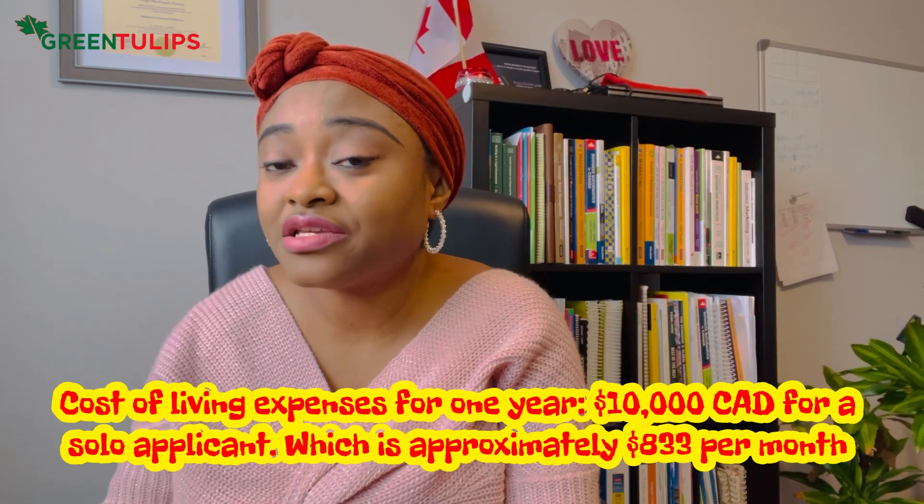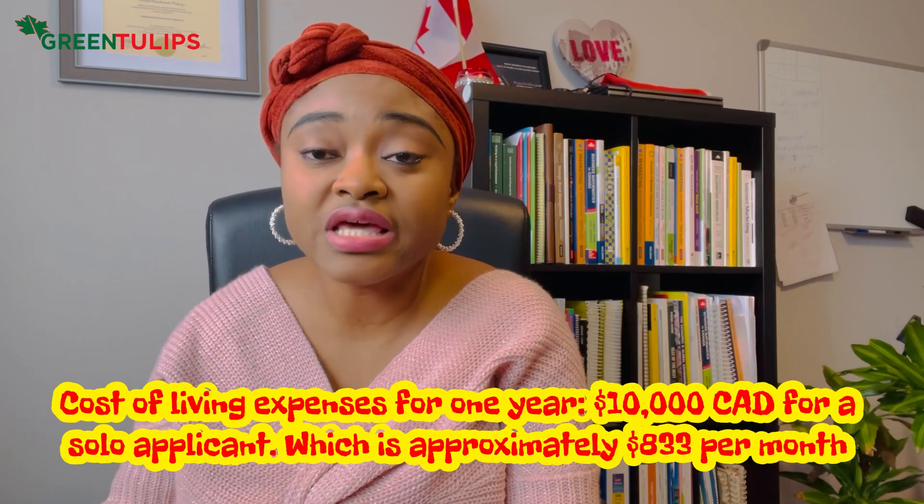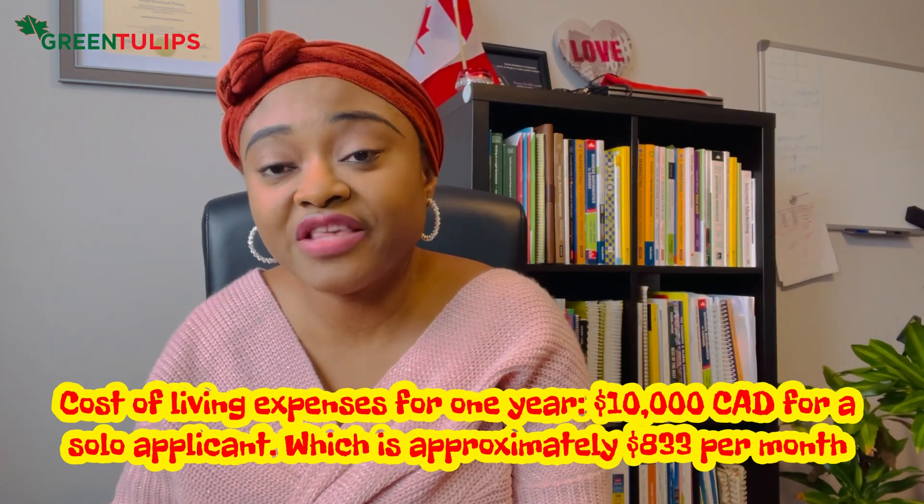You're required to have $10,000 Canadian dollars in your account as proof that you have money to take care of yourself for one year. The tuition I mentioned is also for one year. So you're required to show one year's tuition and one year's cost of living expenses. That's if you're coming alone.